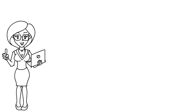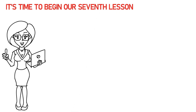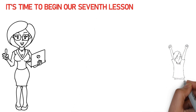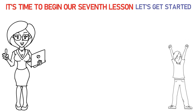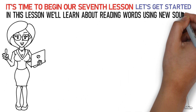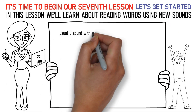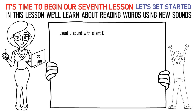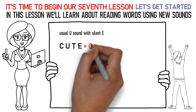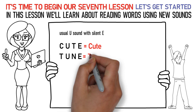Hello, kids! It's time to begin our seventh lesson. So, are you excited? Let's get started! In this lesson, we'll learn about reading words using new sounds. The first sound is the usual U sound with silent E at the end of the word. Say it like this: Ka, U, Ta, uh is cute. Ta, U, Na, uh is tune.